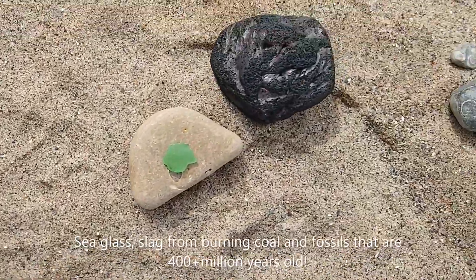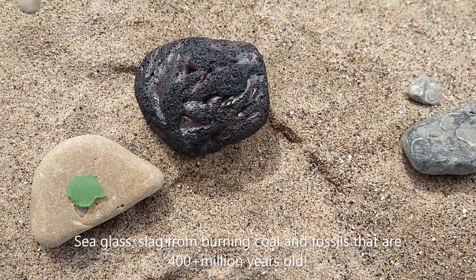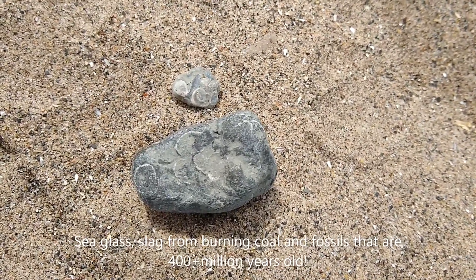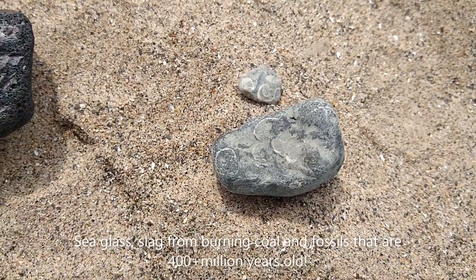And then we've got some other cool things that you can find. You can find some sea glass, or you can find cool fossils. Kendall found these fossil rocks while she was exploring. And that's because, believe it or not, Wisconsin used to be covered in a shallow sea called the Silurian Sea.